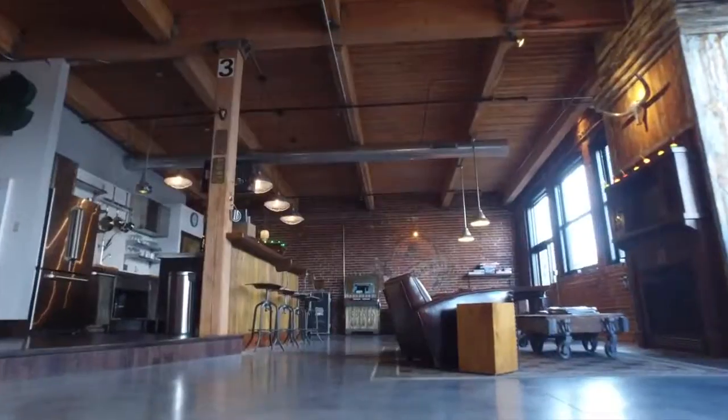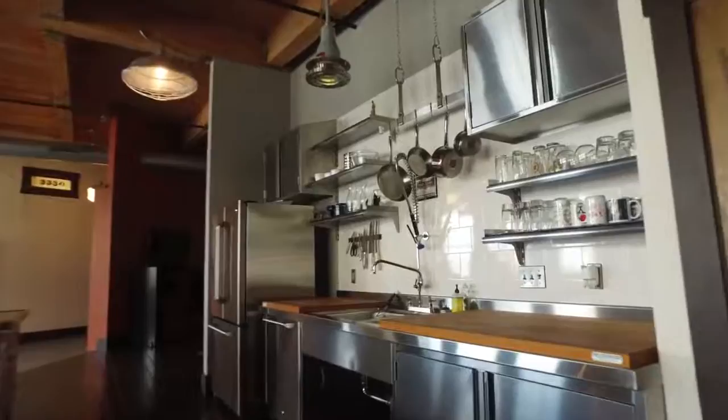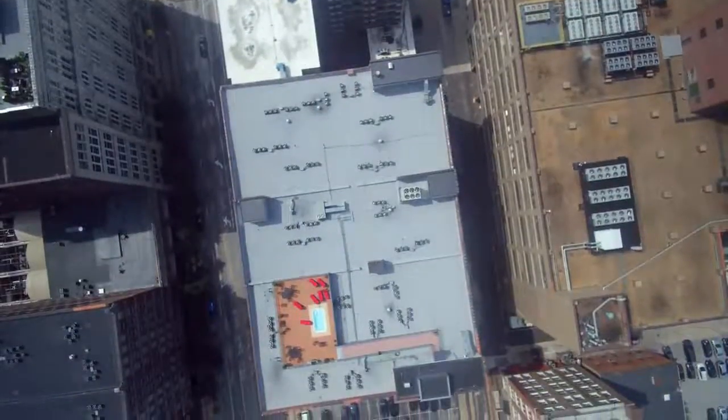This is not your typical loft. Every detail was custom-built by local builder City Lights. You will not see anything from a big-box hardware store in the design or build-out.